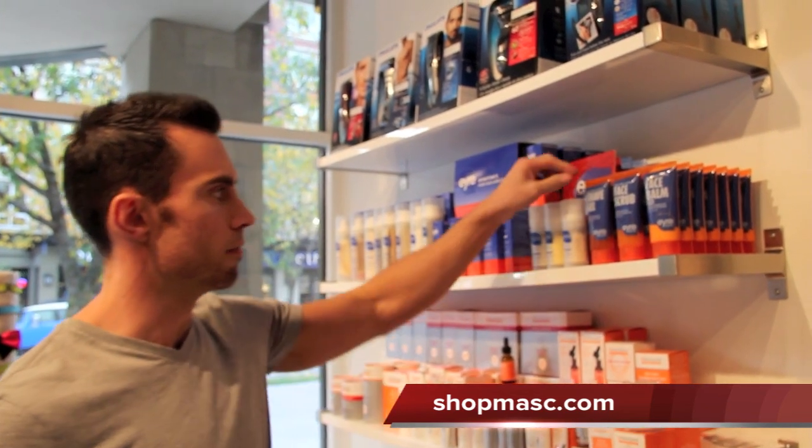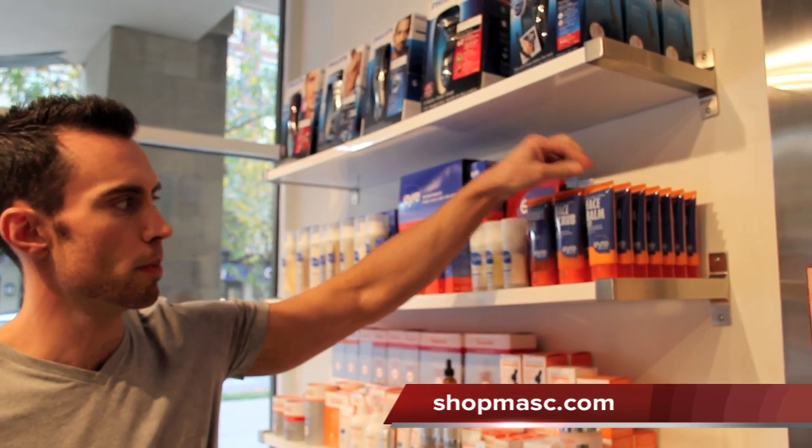The products are still natural but great for if you're traveling or throwing in the gym bag — it's just the basics. It consists of a shave gel, a face scrub, and a face balm.